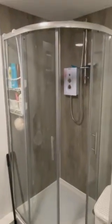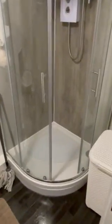Shower room to the right. Nice large corner shower.